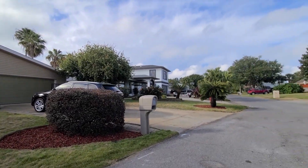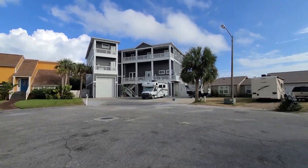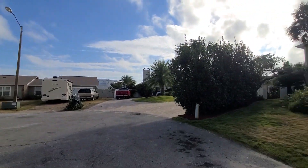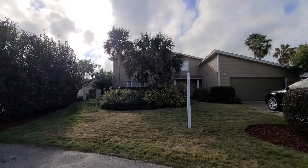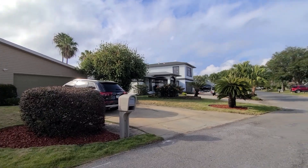Welcome to 1119 Sunset Lane in Gulf Breeze, Florida. This four bedroom, three and a half bathroom home is over 3,600 square feet. It resides on a cul-de-sac and is in fact a canal front home located in the community of Santa Rosa Shores.